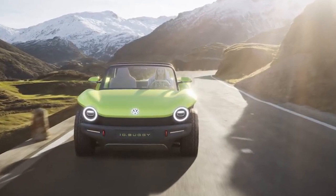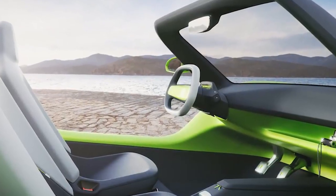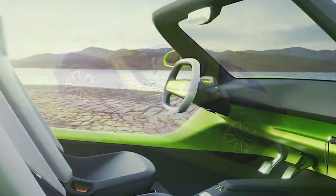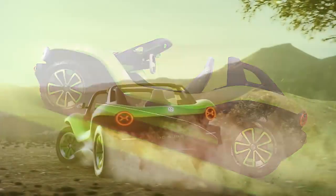The buggy can also detach from the chassis. Although this may not be mass-produced, Volkswagen is going to offer the platform of the electric car to other manufacturers, so they could build upon their platform.